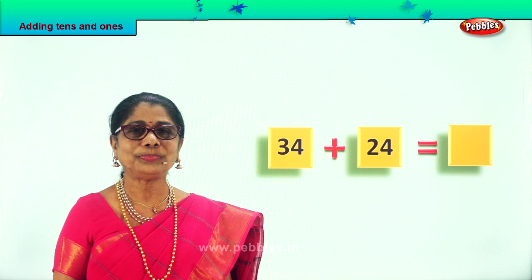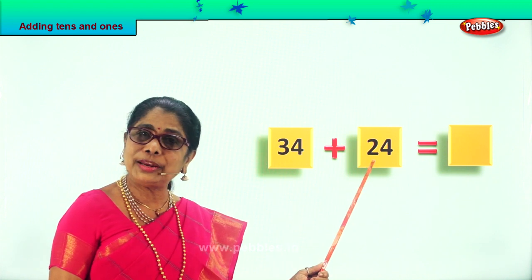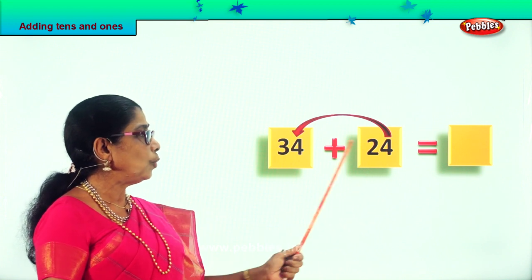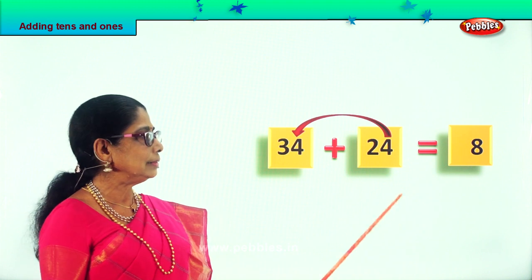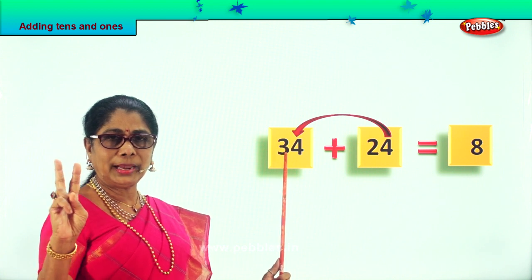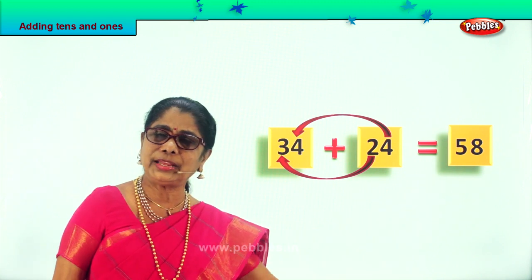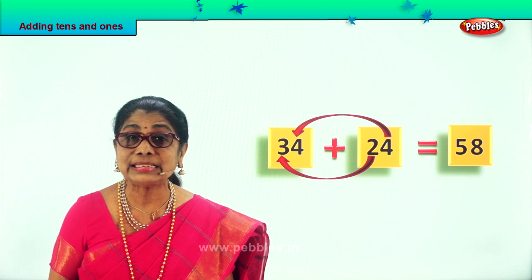Let's take another sum: 34 plus 24. Let's add the 1s — 4 ones plus 4 ones. After 4: 5, 6, 7, 8. So 4 ones plus 4 ones make 8 ones; put 8 in the ones place. Now we take all the 10s: we have 2 in the tens place and 3 in the tens place. 3 in the mind, 2 on the fingers: after 3, say 4, 5. So 3 tens plus 2 tens make 5 tens. The answer is 58: 5 tens, 8 ones. 34 plus 24 is equal to 58.